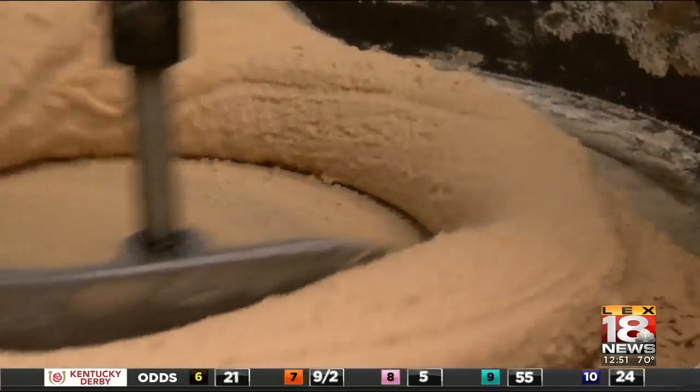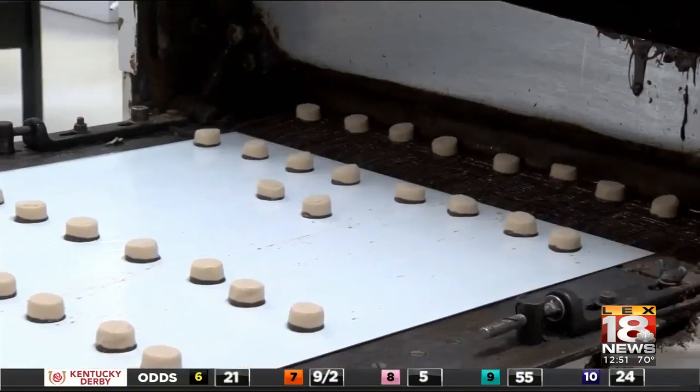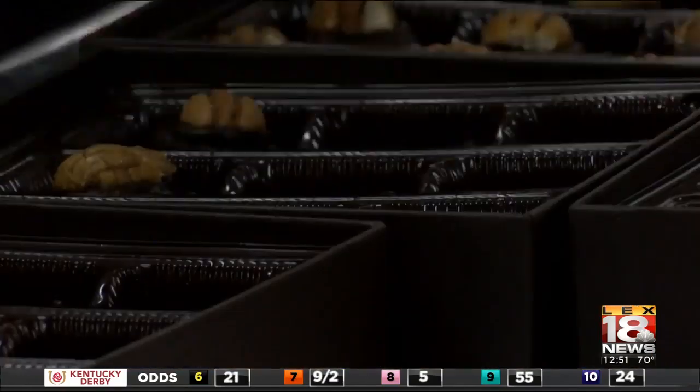Next, the fondant is formed into hundreds of pieces and fed onto a chocolate-coated conveyor belt. Each piece is then coated in dark chocolate, topped with a pecan, dried, and then boxed.